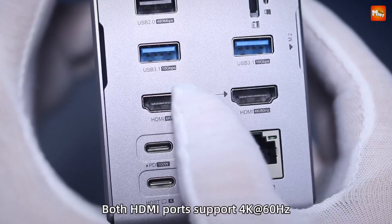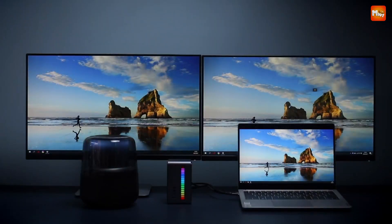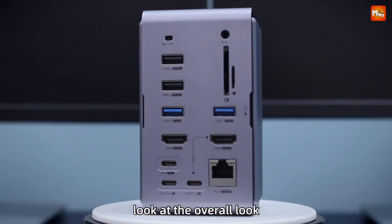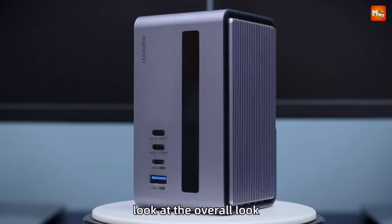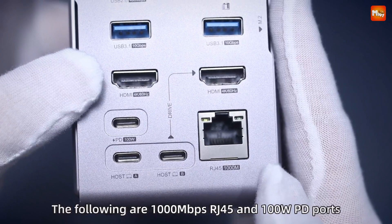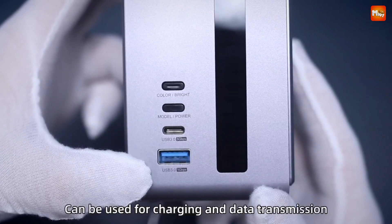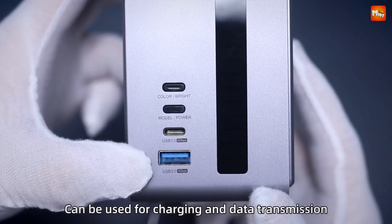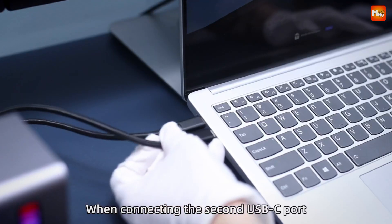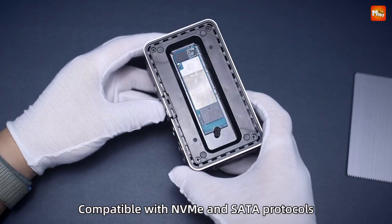Connectivity is key. With a rich array of interfaces including PD power supply, 2.5G LAN port, USB-C, USB 3.1, USB 3.0, USB 2.0, and SD/TF slots, the U100 Pro makes it easy to connect all your devices. Equipped with an RJ45 Gigabit Ethernet port, the U100 Pro adapts automatically to 10M, 100M, and 1000 Mbps network transmission for a smooth and uninterrupted online experience.